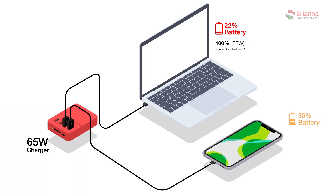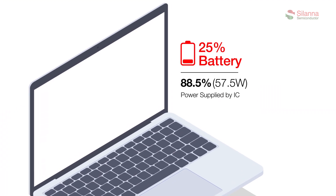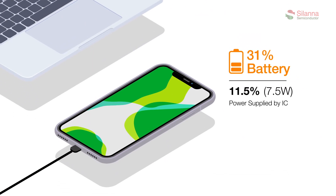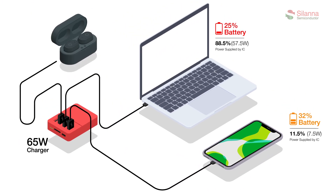Upon adding a second device, the PD controller communicates with the new device to establish the power needed. In this example, the second device is a smartphone at 30% battery, so the PD controller reduces the first device to 57.5 watts and sends 7.5 watts to the smartphone.